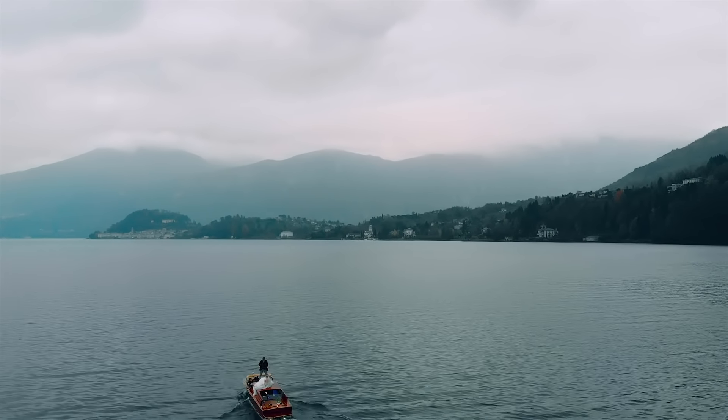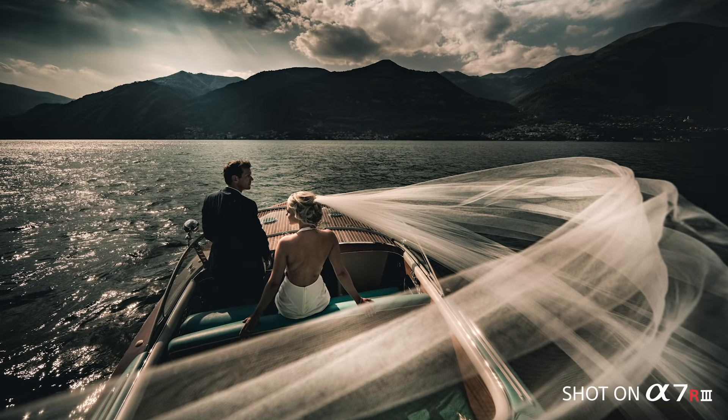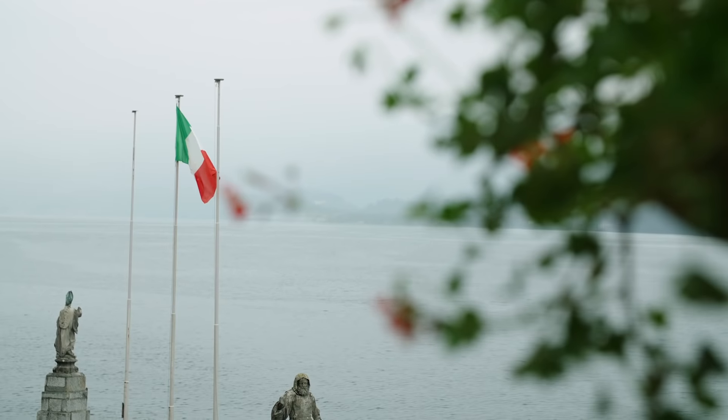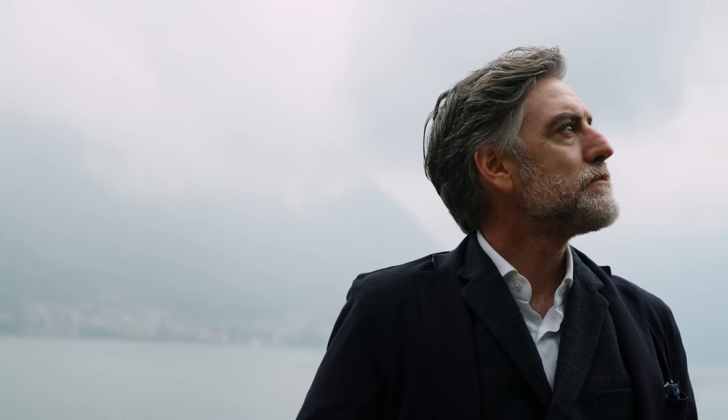Hello, I'm Cristiano Ostinelli. I'm a wedding photographer based in Italy. I started wedding photography 20 years ago — it was just a hobby before, and then this became my job and my life. When I became a destination wedding photographer and traveled everywhere in the world, this was really a big change for me.